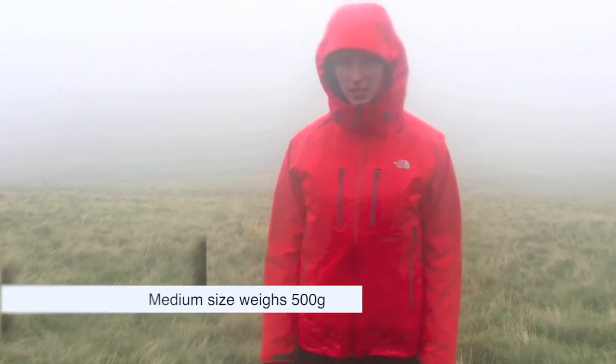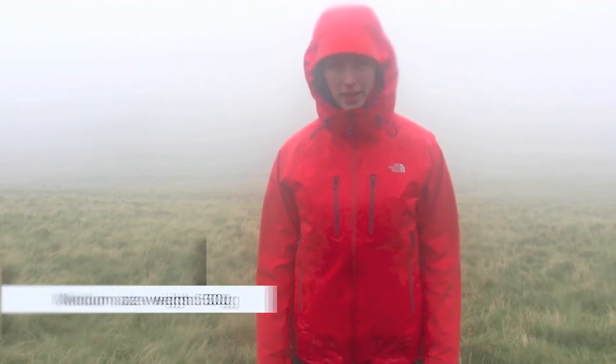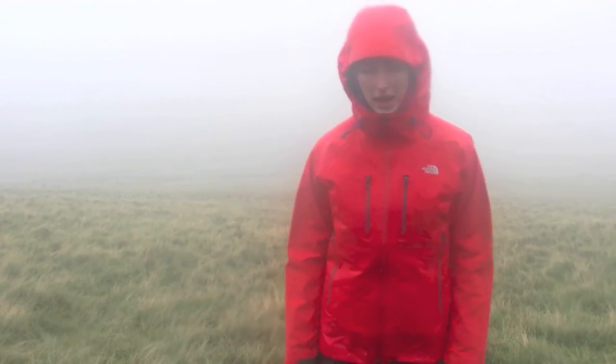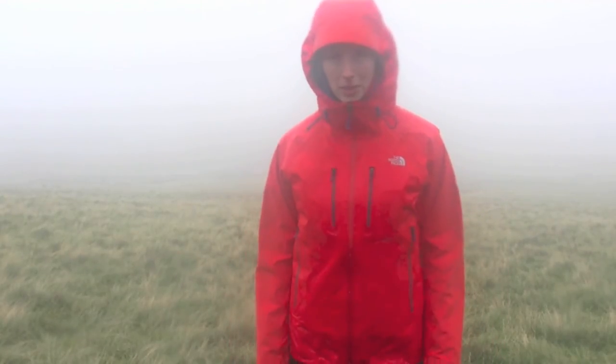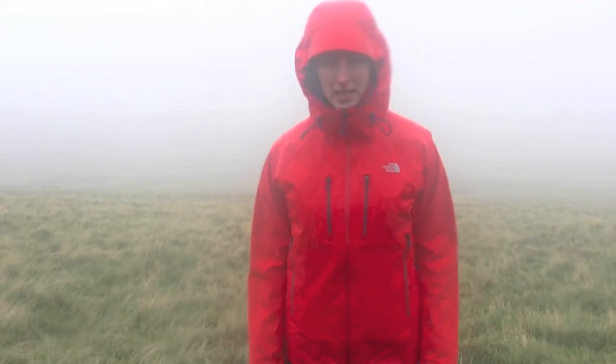It's a very versatile jacket. You can use it for everything from ski mountaineering, as it has a snow skirt, to alpine climbing, as it's got a helmet compatible hood, to an all-round walking jacket. The fabric is excellent.